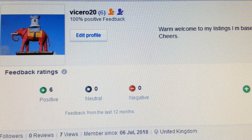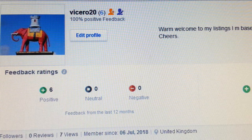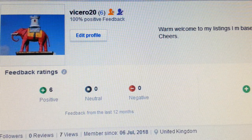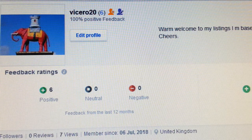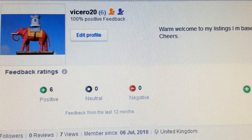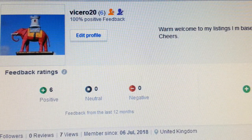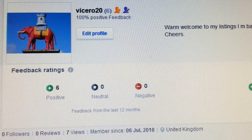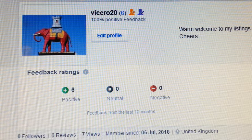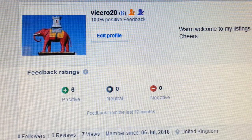Hello everyone. In this video I'm going to tell you how to boost your feedback. If you're a newbie and you just opened up an eBay account, this video could literally help you out. Or if you're an experienced seller like me and you decided to have another account on the side, a second account, this is the way to go. How do you get the feedback? Obviously you have to sell stuff.